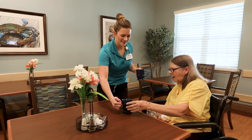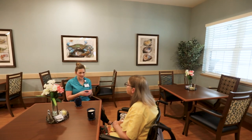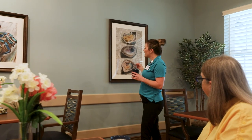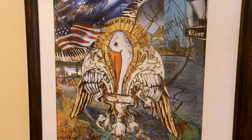We wanted residents to be surrounded by the culture for which Southwest Louisiana is known. The Blue Crab Cafe displays the work of local artist Candace Alexander, which celebrates the landscapes, landmarks, cuisine, music, and events that make this area unique.